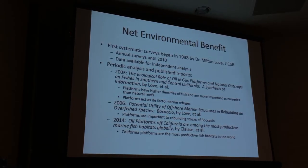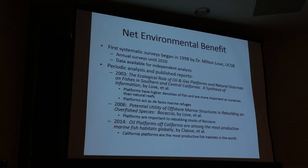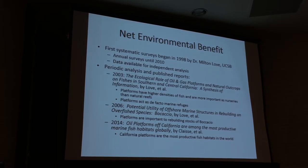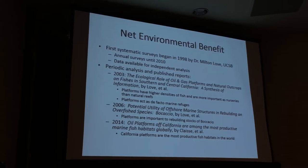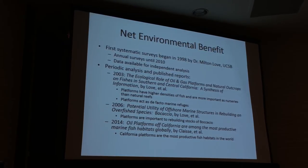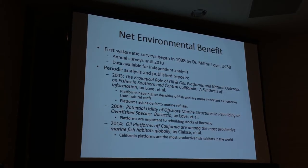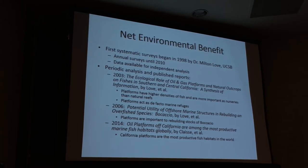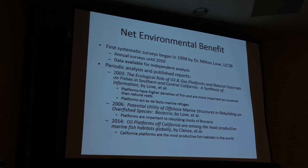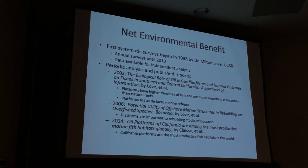In 2006, a study focused on a specific species of rockfish known as the Bocaccio. This is a commercially important species in California that, at the time, was severely overfished. There was a lot of focus to determine the best ways to protect this species and allow it to recover. They looked at the data and found that most of the adult Bocaccio of reproductive age in the Santa Barbara Channel lived around the oil platforms, and concluded that the platform habitats were very important in rebuilding these stocks.